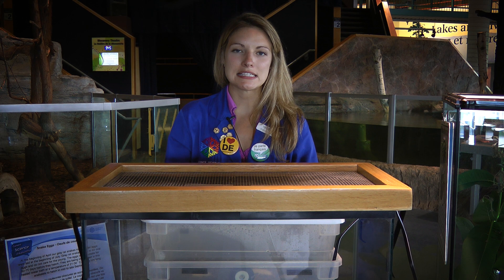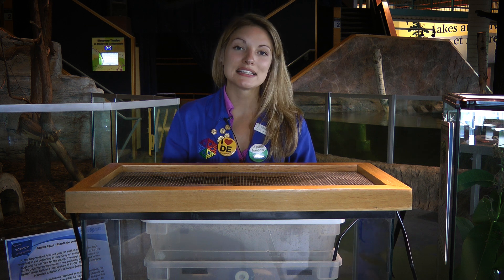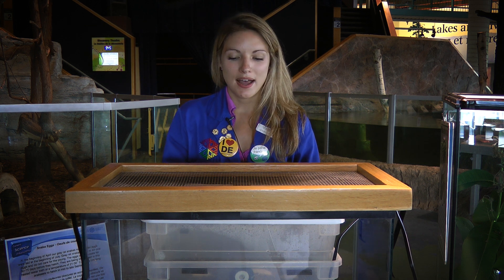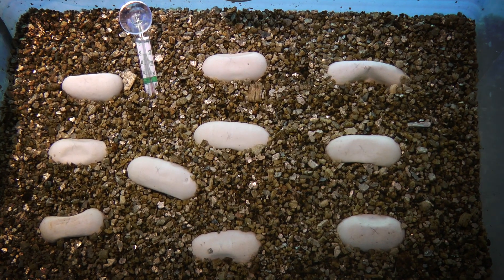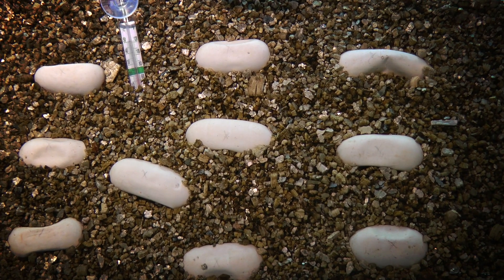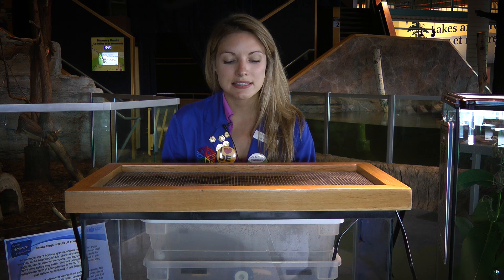This is Jenny Fortinet, staff scientist in the Forest Lab at Science North, and I'm here with our ten grey rat snake eggs. So earlier in April, our grey rat snakes mated, and at the beginning of July, our female grey rat snake laid ten eggs, which is very exciting for us because we've never really had a chance to incubate snake eggs.